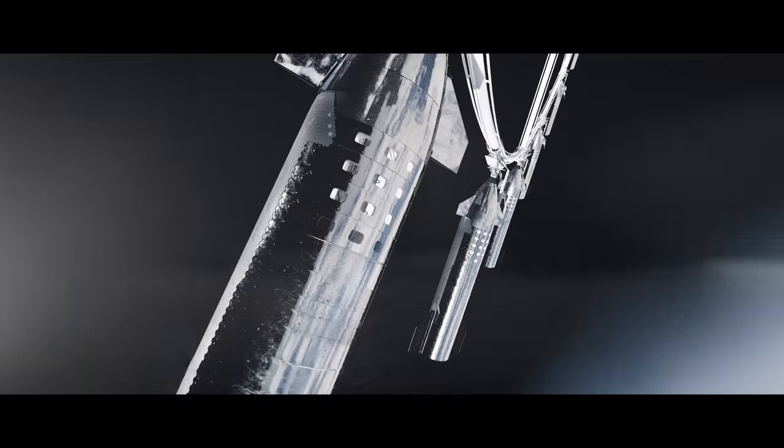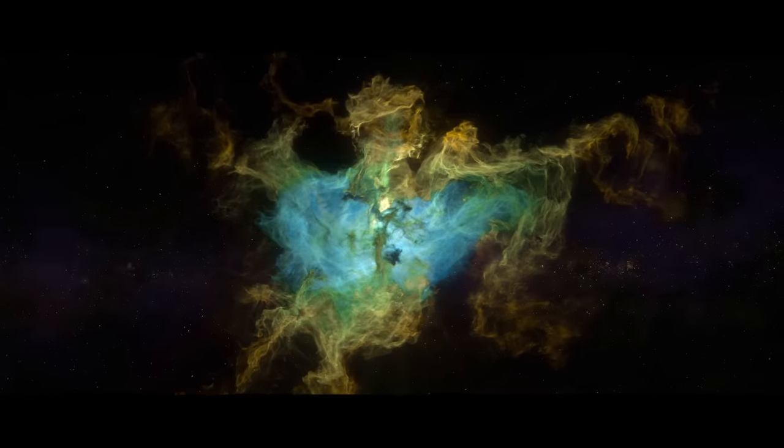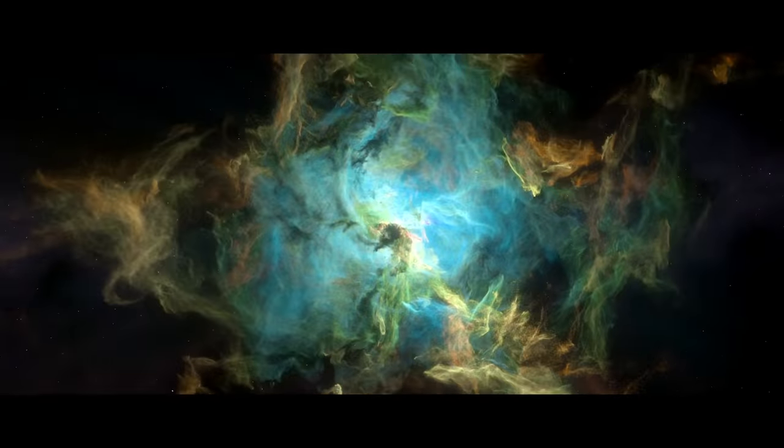We are building a railroad to space. Let's take a journey into the future and explore how humanity will travel through the cosmos.